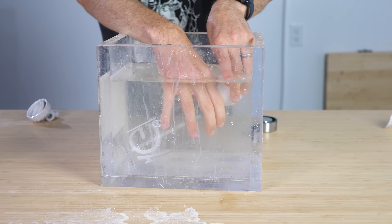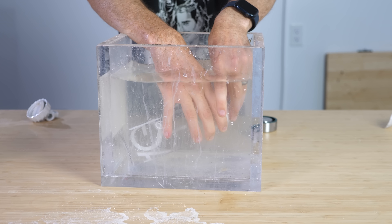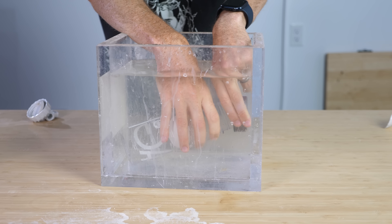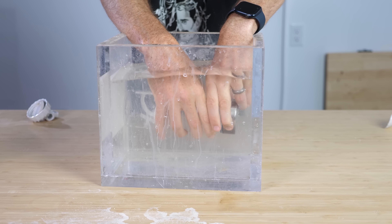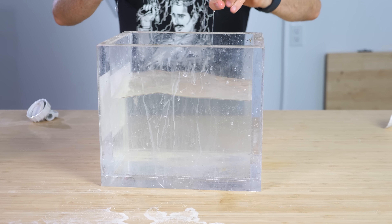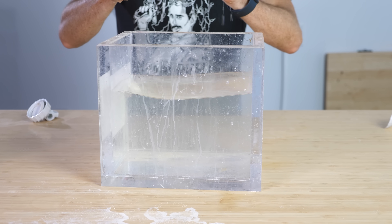Now that we have our liquid that's the same density as our egg, we need to fill up a container that has no bubbles in it. If there are any bubbles, they'll move around and cause the egg to move around. So first, let's start off with a small drop in a clear container and see if the egg breaks or just stays put, moving along with the container.